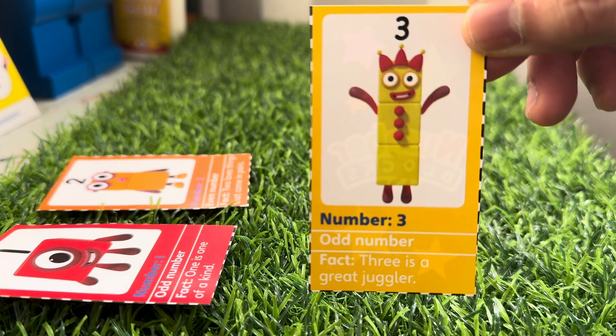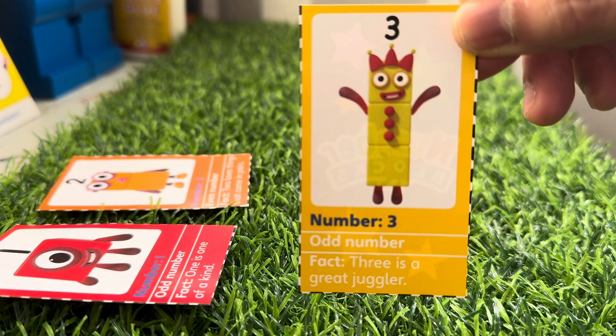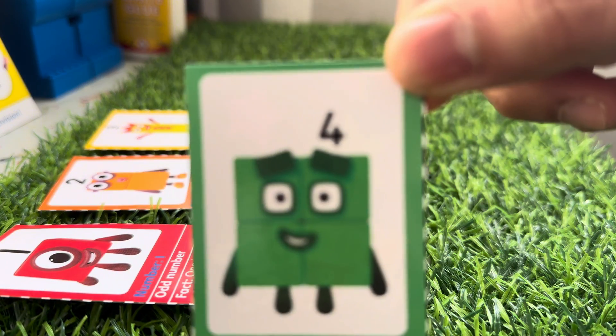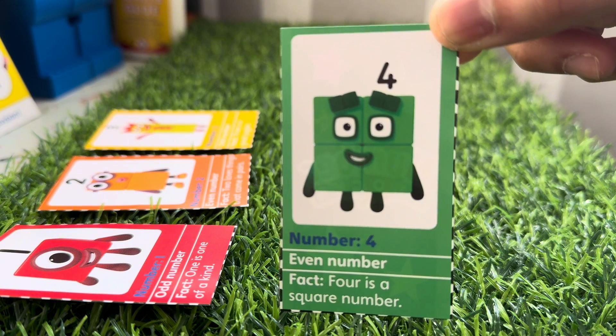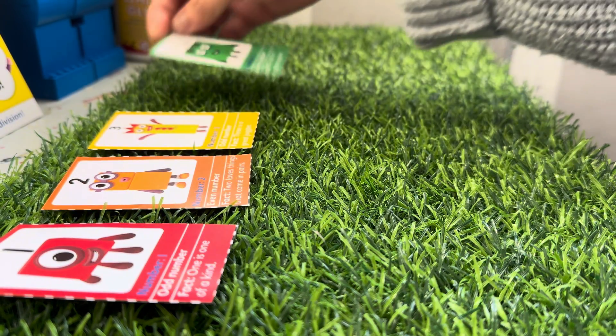Now it's Number Three, an odd number. Three is a great juggler. Roll call for Number Four, an even number. Four is a square number and its color is green.